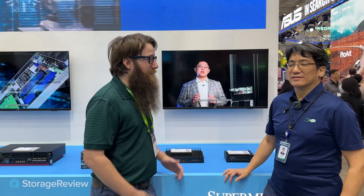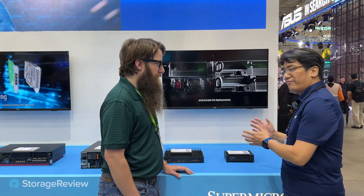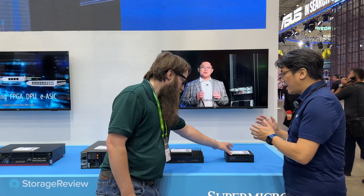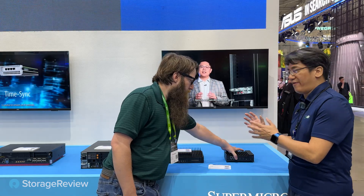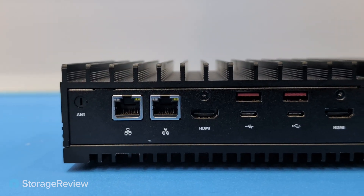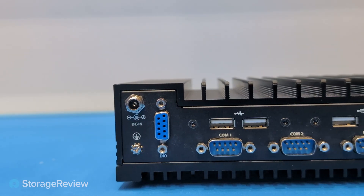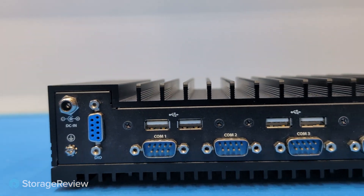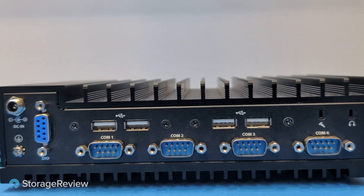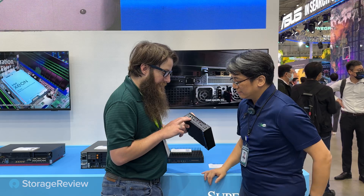We're checking out the edge and IoT stuff here at Computex 2024. I've got my friend Dixon here to show me all of the latest offerings. Supermicro provides an end-to-end solution, trying to accommodate all kinds of form factor servers. This one here is a fanless core system — it's pretty heavy, but that's a lunchbox size with very versatile COM port and LAN port to serve the demand in industrial applications.